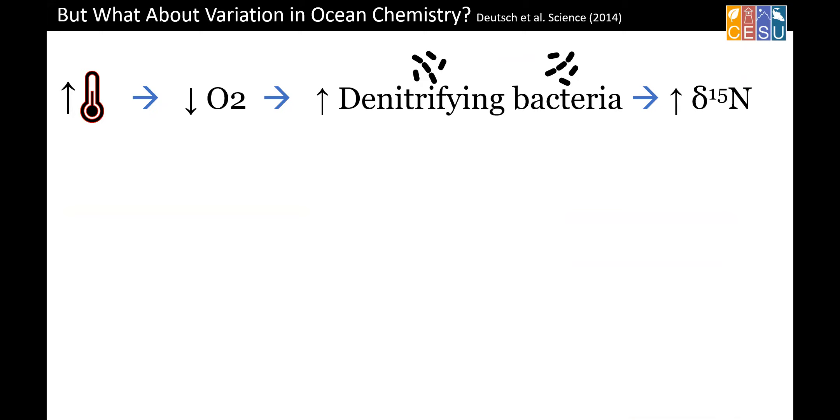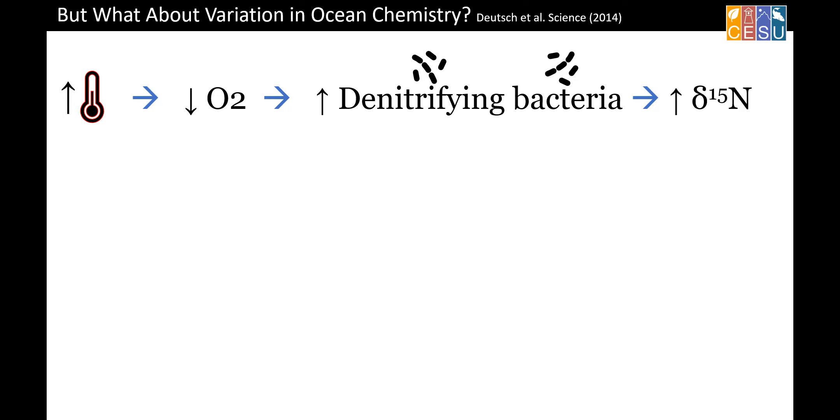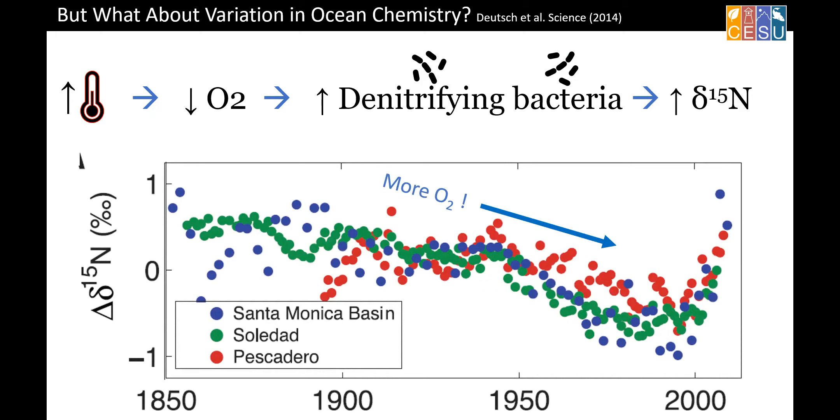There's another wrinkle: as water temperatures increase, warm water holds less oxygen. When there's less oxygen, there are more denitrifying bacteria, which fixes nitrogen available to organisms in the ocean — and denitrifying bacteria tends to increase the nitrogen-15 isotope ratio. So that's another potential impact just from ocean warming and reduction of oxygen. Some researchers using Southern California sediment samples of nitrogen-15 saw a decline in these isotope ratios over time and concluded it was actually increasing oxygen over time — which goes against a lot of conventional wisdom.